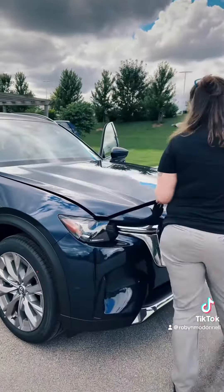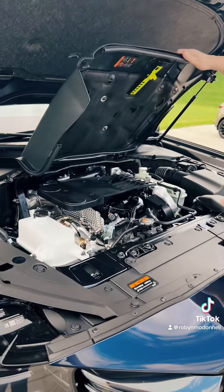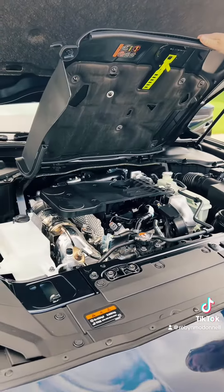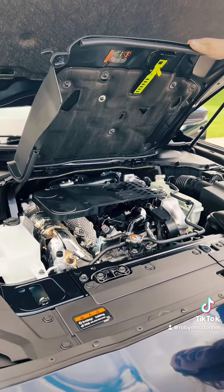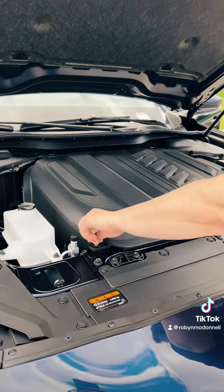When we come over here you can see everything in the engine compartment is pretty mainstream — this is where the power comes from. A Skyactiv engine with that turbo boost gives you up to 280 horsepower.